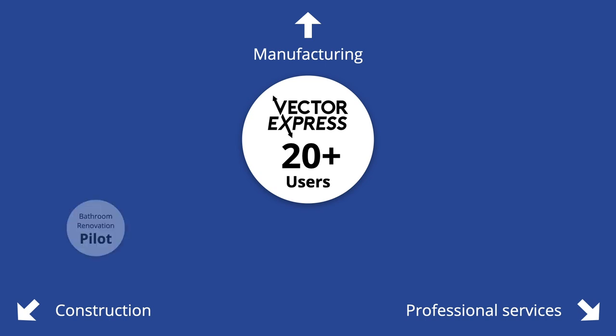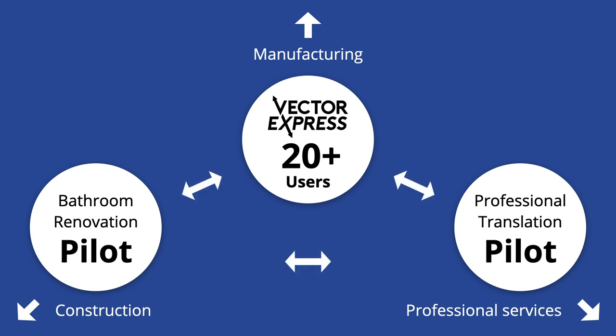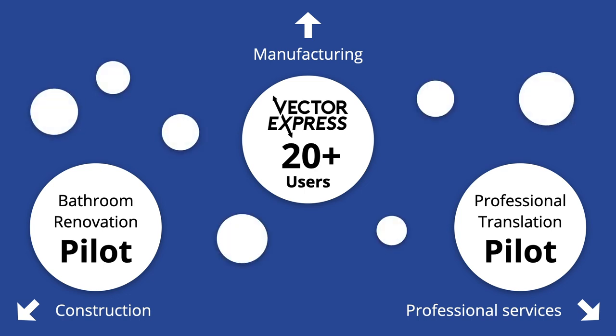Through our partner Vector Express, we already have 20 users in manufacturing. Due to Smidio's flexibility, we're able to create pilots in new verticals in just one to two days by adding small snippets of code. There has been clear interest in professional translation and the construction industry, and the pilots are showing promising results.